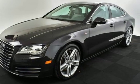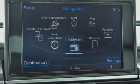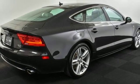Car and Driver report: with the throttle and steering in dynamic mode, the Audi feels eager and smaller than it is. It's helm light, precise and long on feedback. In the tight confines of wooded two lanes, the A7 is the better place to be.